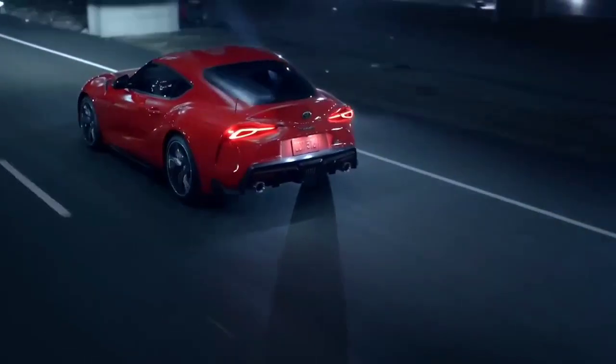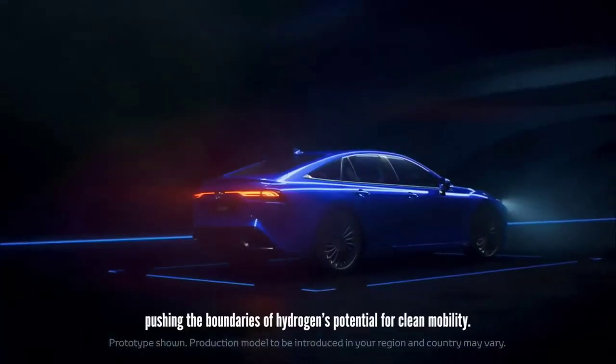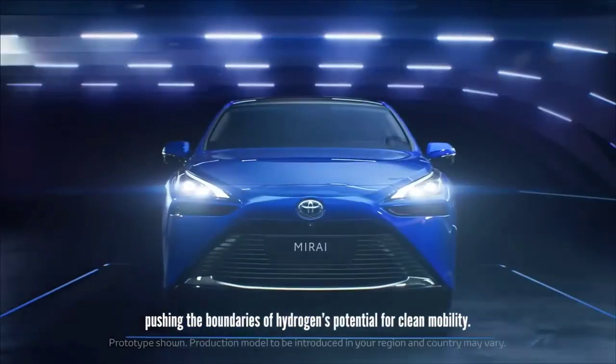Toyota's hybrid electric cars have been trendy and have made the Japanese automaker a leader in the hybrid segment. However, simply relying on sales of hybrid vehicles is not enough.